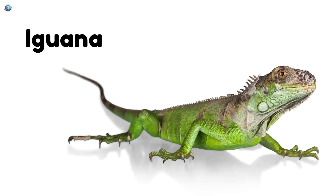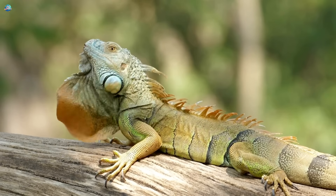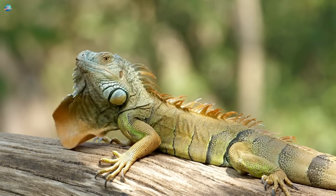Iguana. Iguanas love sunbathing in trees. They have spiky backs and love eating leaves.